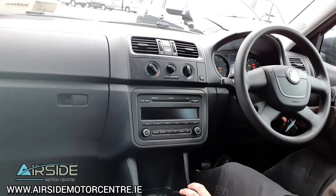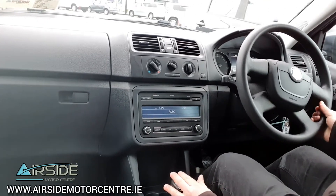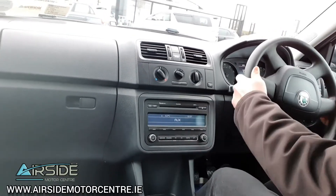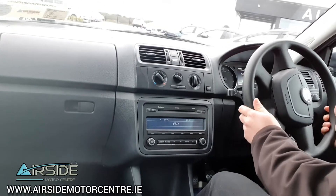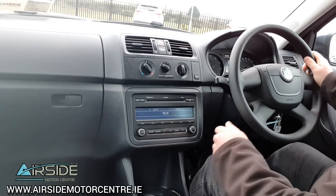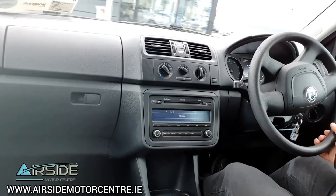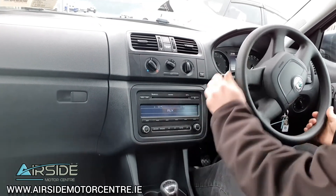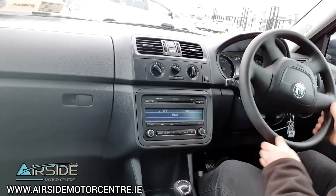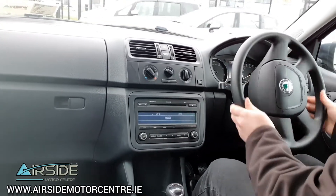I'm just going to bring this one on a quick test drive around the forecourt to see how it drives. Sounds really nice with the TSI engine in it — it's got a nice bit of power when you need it. Reverse is up at the top on the left. I'll go around one more time and give it a little bit of power to show you the TSI engine.